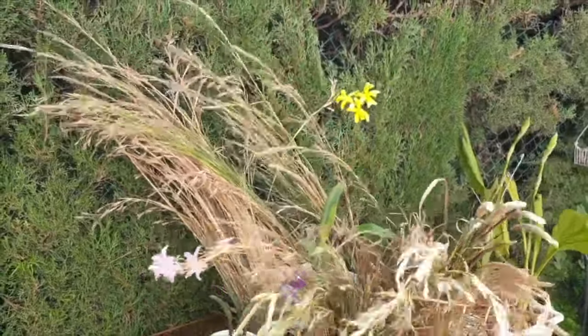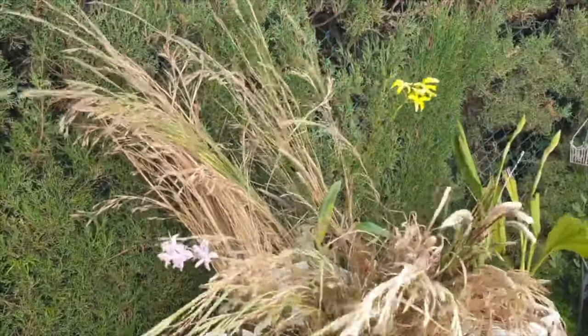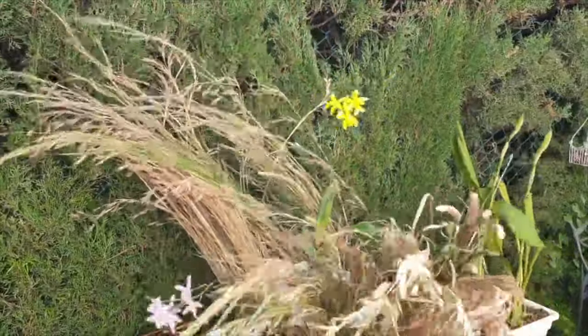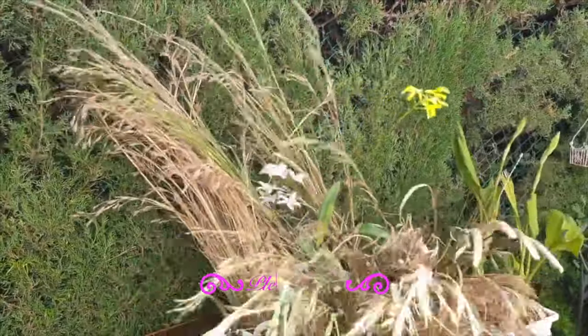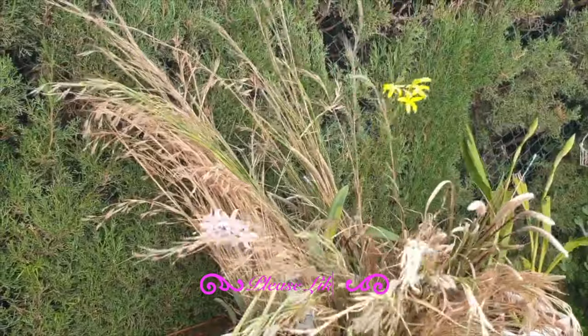When my Lelia flava and alvarenguensis first bloomed for us, I created a little scene so that you could get a feel as to what it would look like when the spring-blooming rupiculous Lelias bloom up in Minas Gerais.